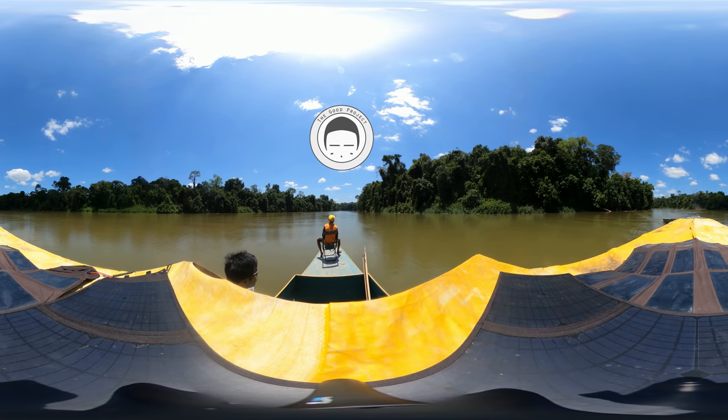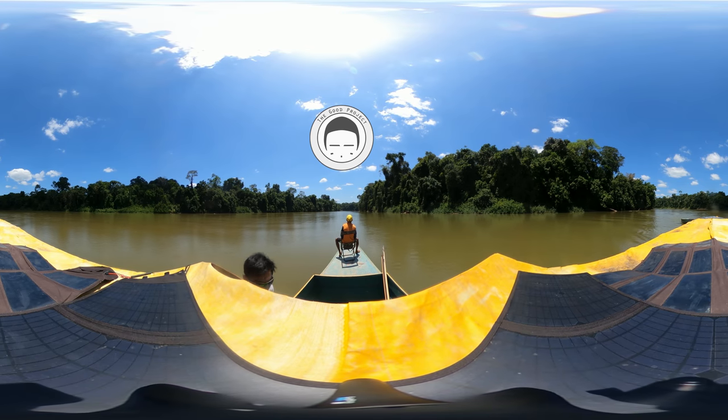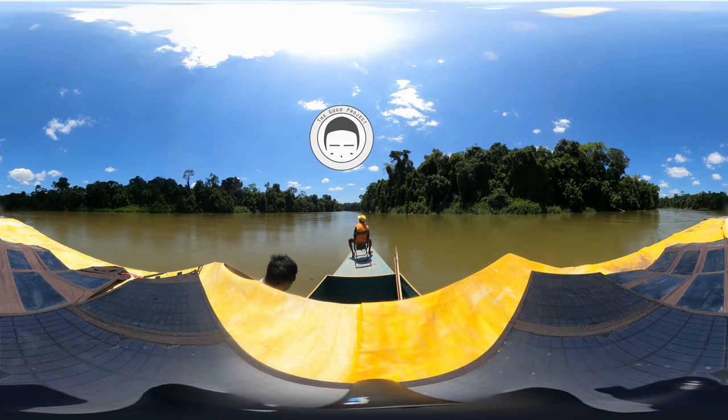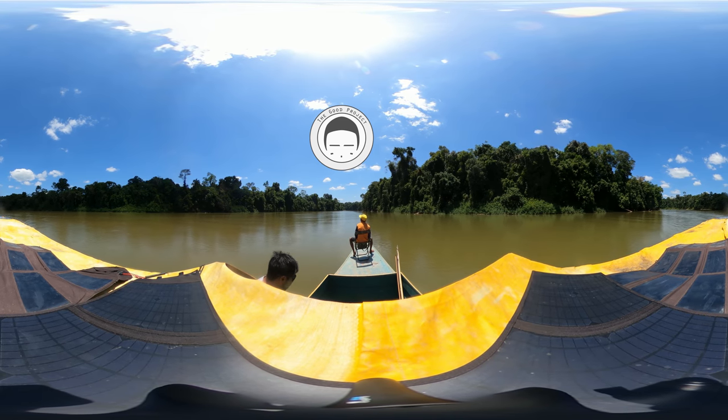Hello, this is David Good speaking, and welcome to The Good Project's very first 360 video. What you see here is a view of the team going up the Orinoco River in Yanomami Territory in Venezuela. This is during our return expedition in 2020.